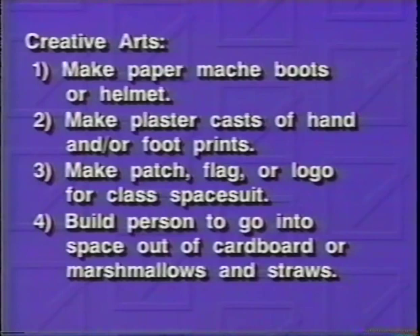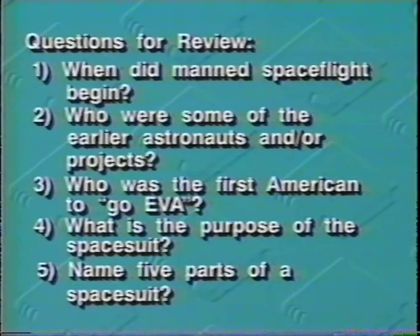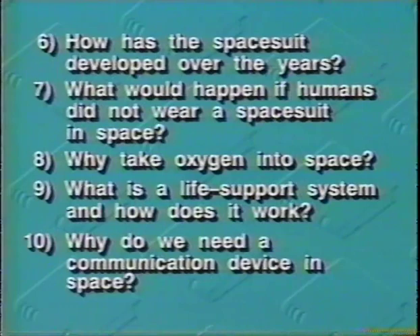All in all, a very complicated and important part of man's exploration of space. All space technology produces spinoffs or practical applications in ordinary society, and the spacesuit is no different. The following is a list of several spinoffs that are results of spacesuit technology. Human factor research including environmental influences, limitations, capabilities, and efficiency.